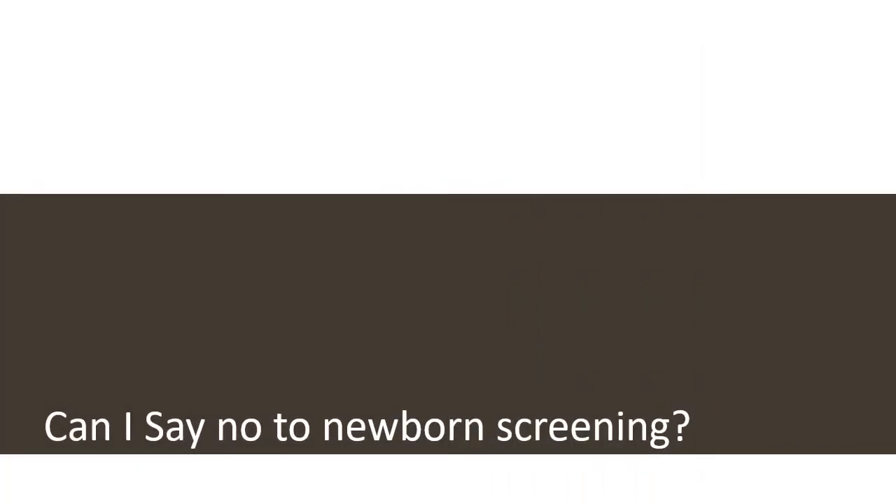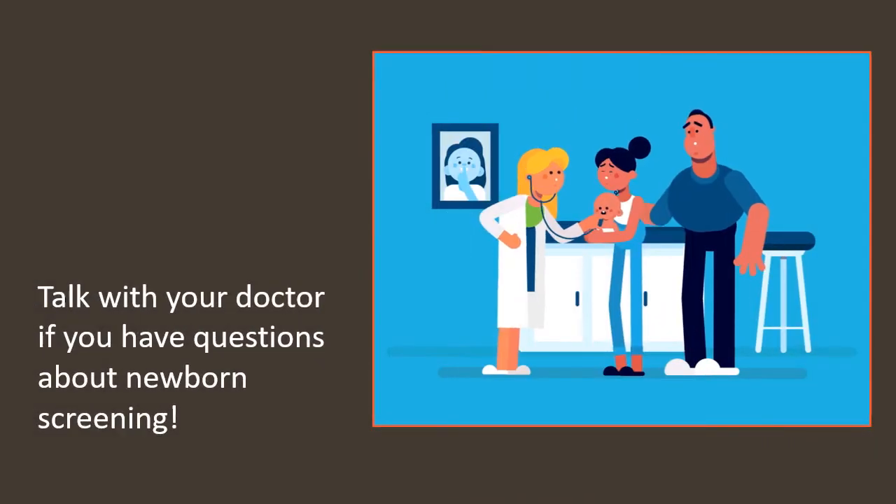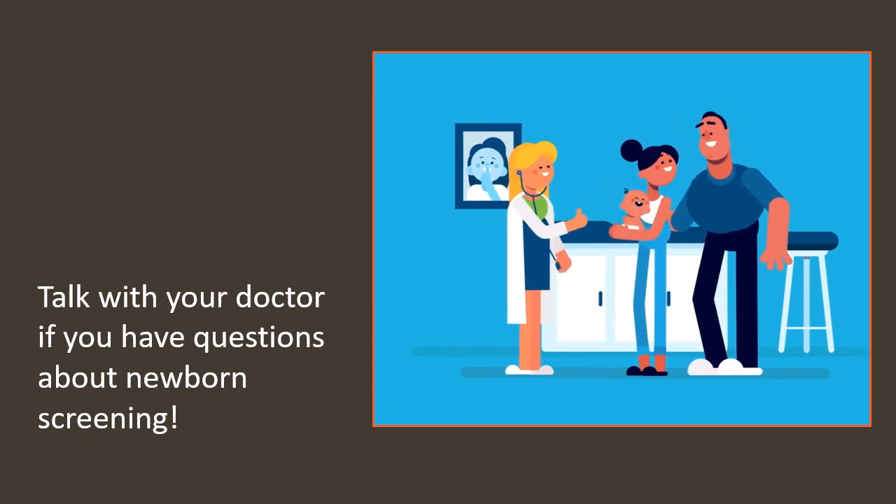Can I say no to newborn screening? You can say no to newborn screening. You will need to opt out by signing paperwork and denying the screening. Think carefully about this decision though — newborn screening can be a lifesaver for your baby by finding disorders that can be treated if they are found early. Talk with your doctor if you're still unsure about newborn screening.